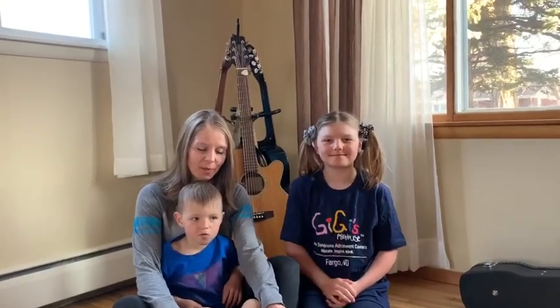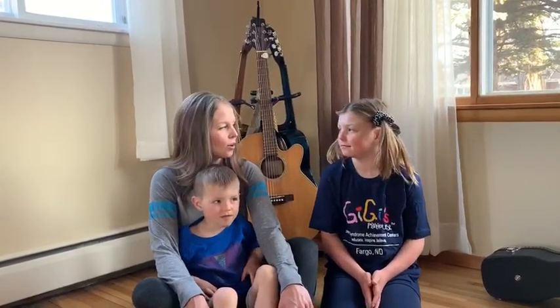Hey preschoolers! Today we're going to do two Easter songs, and the first one goes like this.